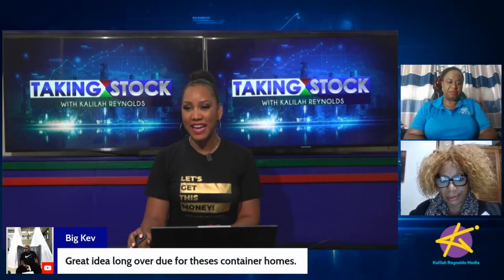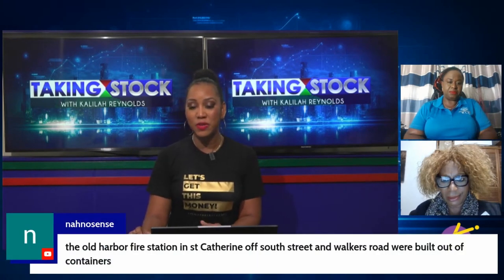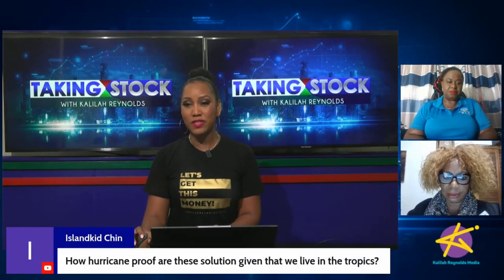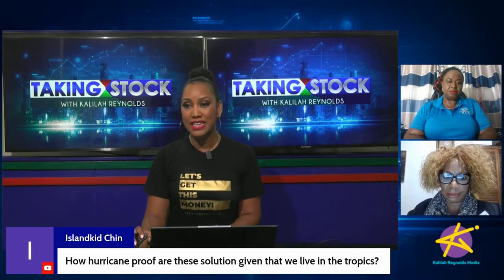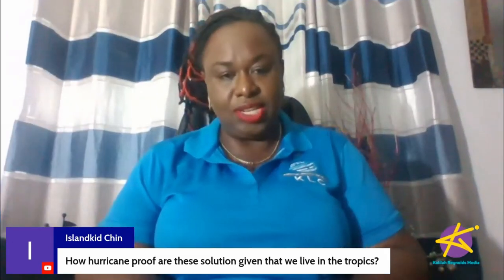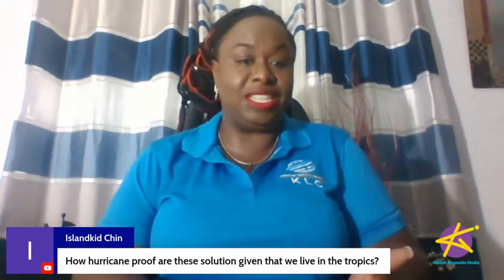Big Kev says great idea, long overdue for these container homes. Nanosense mentions the Old Harbor Fire Station in St. Catherine was built out of containers. Island Kid wants to know: how hurricane-proof are these solutions, given that we live in the tropics? Containers are built for sea conditions — they are built to be seaworthy, which means they must be able to stand up to hurricanes, storms, and monsoons.